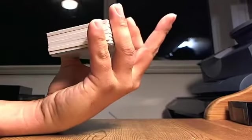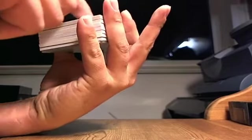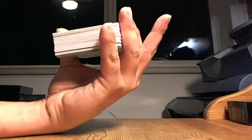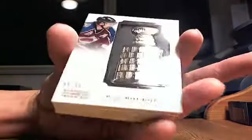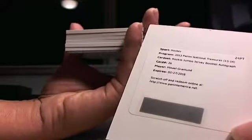Redemption — Rookie Jumbo Jersey Booklet Autograph, Michael Granlund. This is the first one of these I've seen. Behind that, 6 out of 50 Buried Treasures for Ray Borg — Minnesota Wild. Going to Tim's World.